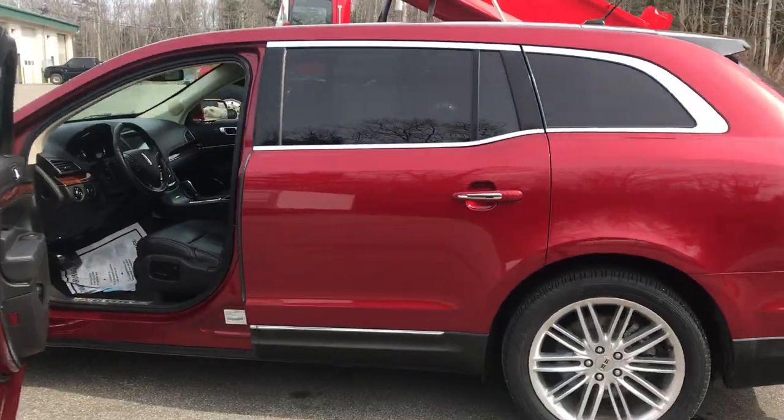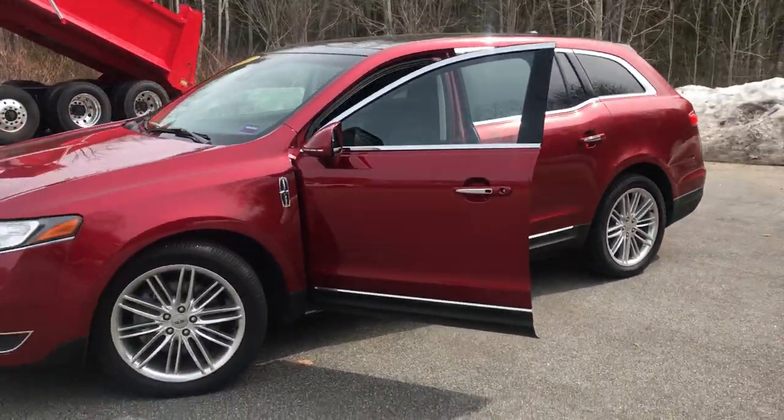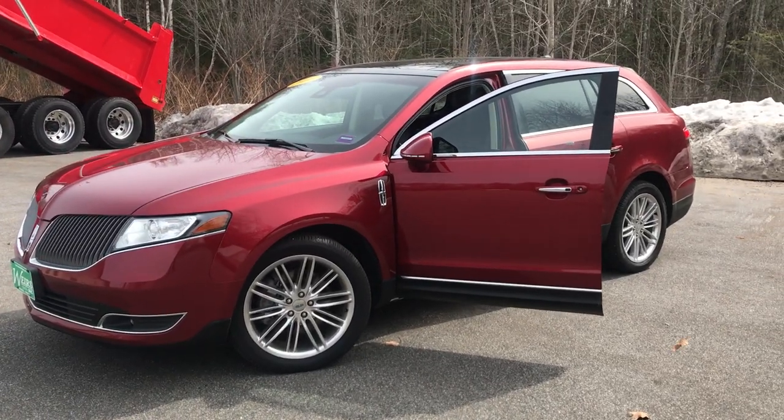Want to take a test drive and know a little more about this vehicle? Give us a call here at the dealership. Direct line is 207-985-3537. Thanks for looking. Have a great day.